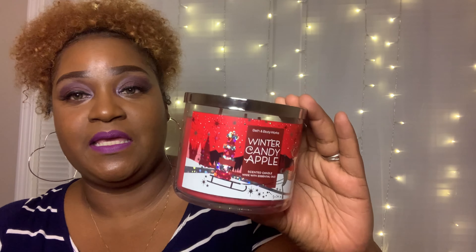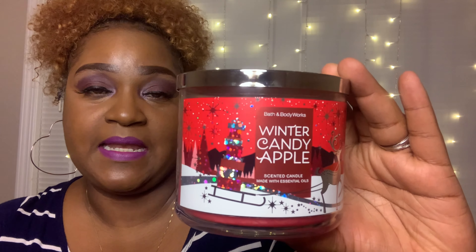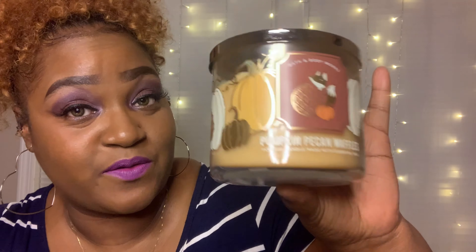Then my three-wick candles — of course! This scent is winter candy apple. They normally don't bring this out until Christmas, but I got lucky and they released it early. The name is exactly what it smells like — a candy apple. And this one is pumpkin pecan waffles, which again smells just like the name.